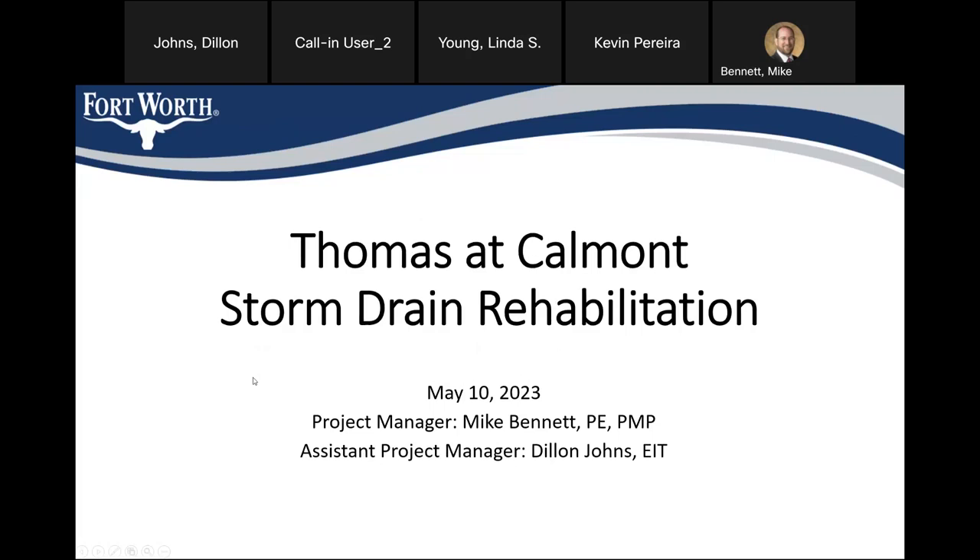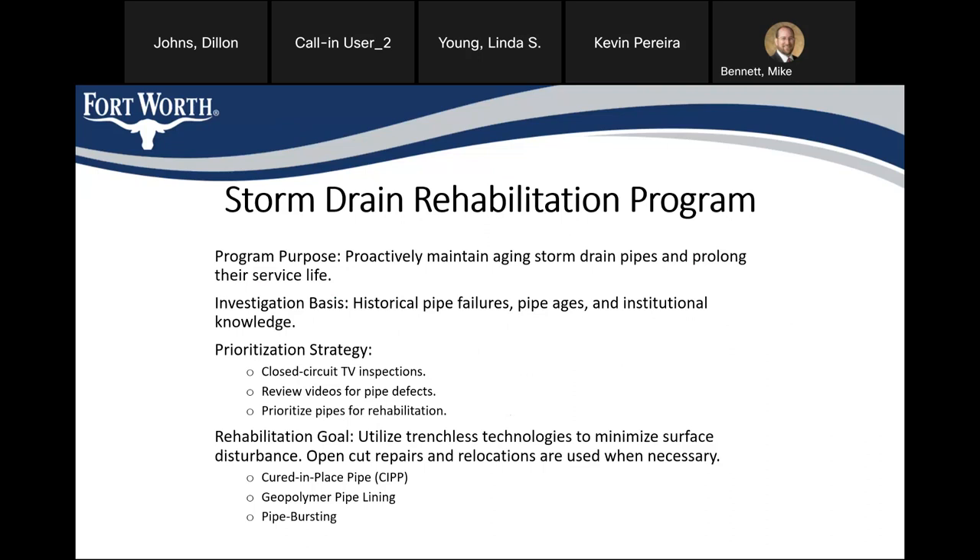My name is Dylan Johns, I'm the Assistant Project Manager for the city's Thomas at Calmont Storm Drain Rehabilitation project. The primary project manager is Mike Bennett, who is also on the call. This is a project that came out of the city's storm drain rehab program — a program to proactively identify and maintain aging storm drain pipes and complete repairs to prolong their service life. The basis for investigations are areas with historical pipe failures, areas with aging infrastructure built out decades ago, and institutional knowledge within the city about problematic areas.